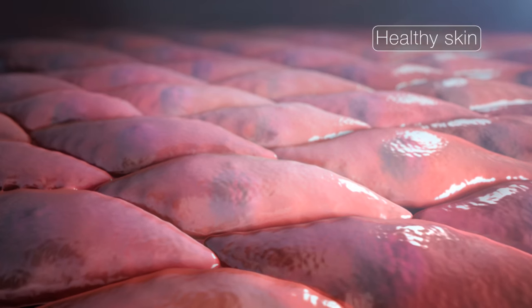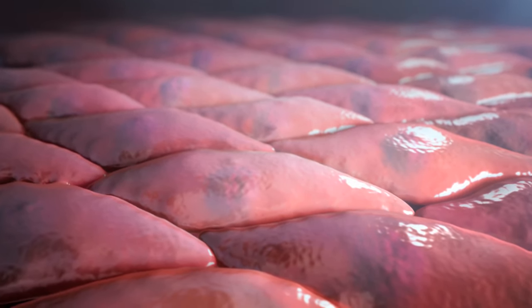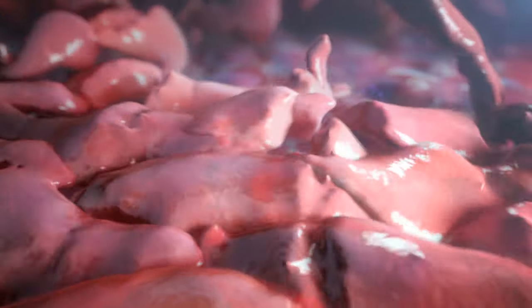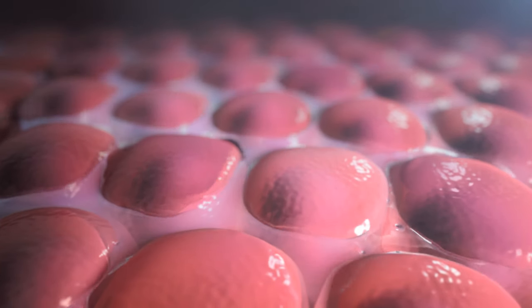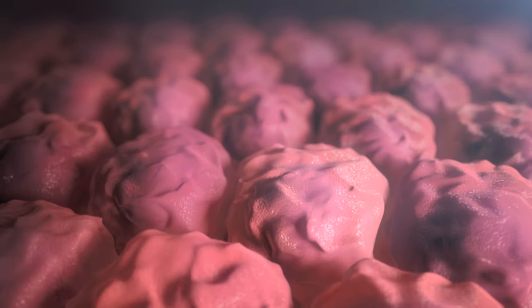In healthy skin, cells are made of mostly water and can only survive in the moist environments underneath the skin surface. When a wound occurs, cells that were once protected from air exposure will dry out. Like fish, without moisture, the cells cannot move around and they will eventually die.